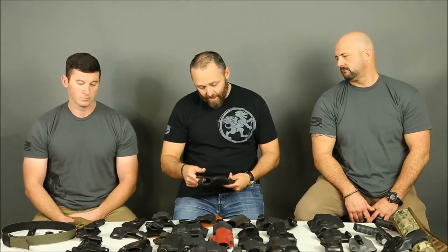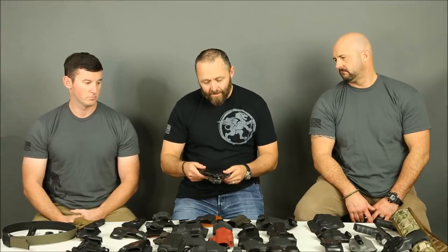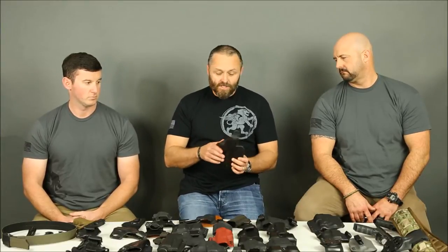Another example — I believe both of these are from Galco, maybe close to 20 years ago. They can still be a good holster today, but I won't use them because I prefer Kydex. And you make Kydex holsters. Andrew, what do you like about Kydex?